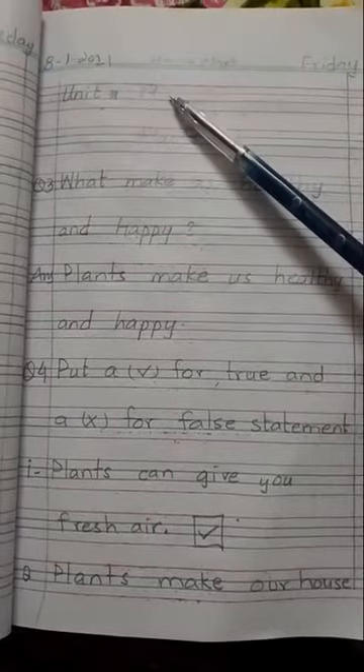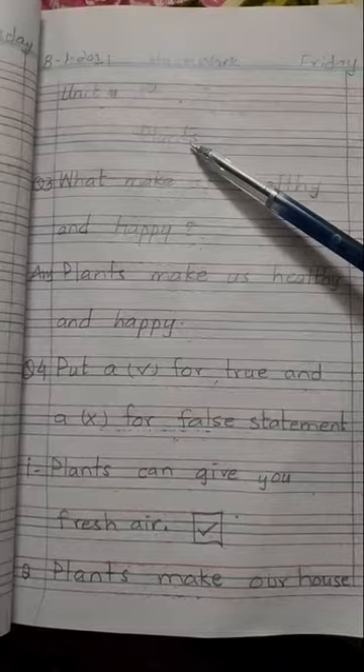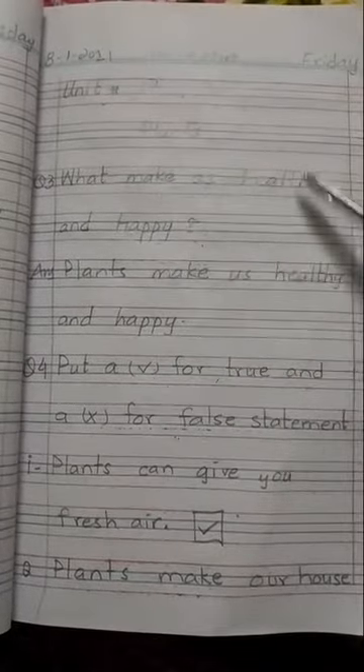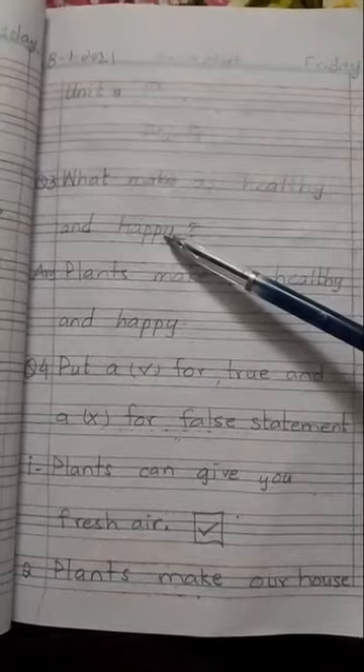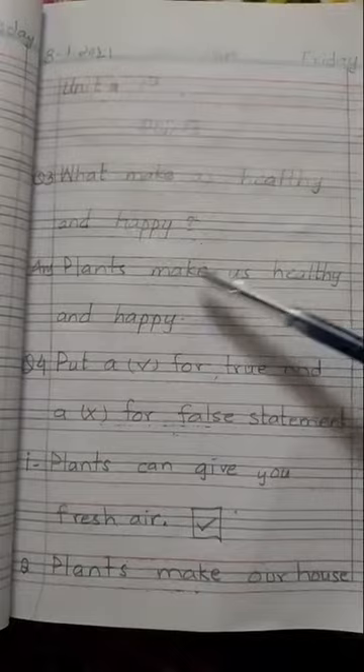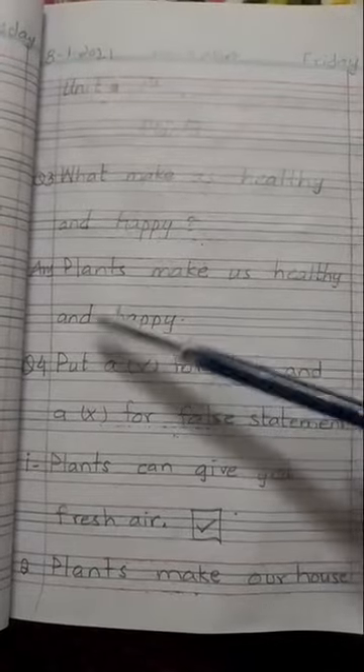Unit number 19 and the topic is plants. Question number 3 is: what makes us healthy and happy? Which things make us healthy and happy? The answer is: plants make us healthy and happy.